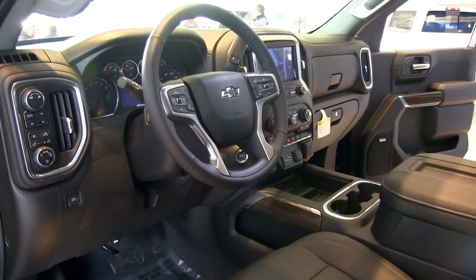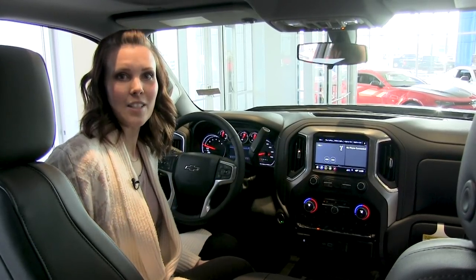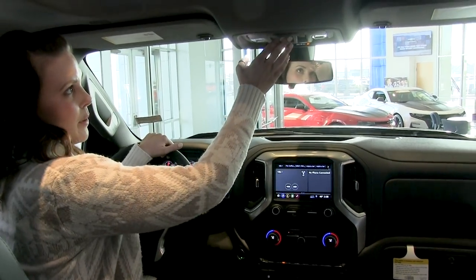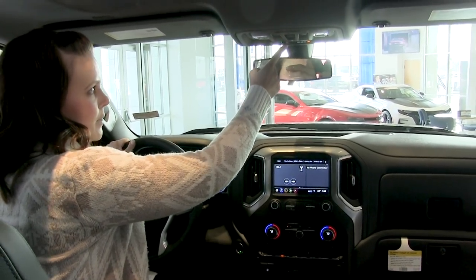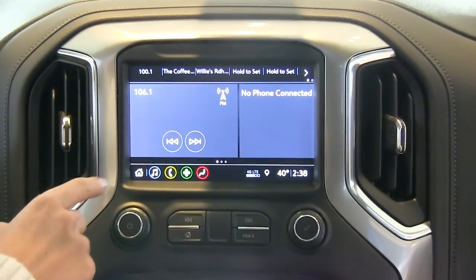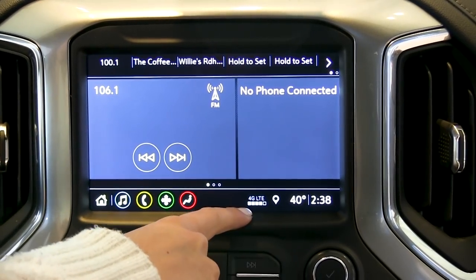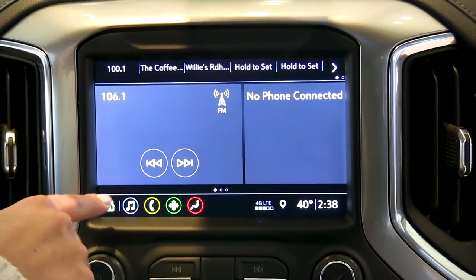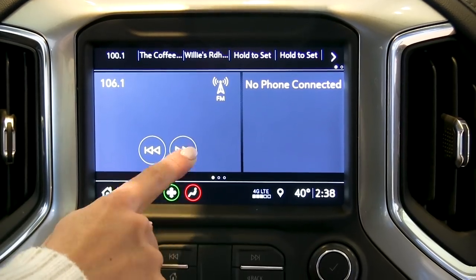Here we are inside the fully loaded 2019 Chevrolet Silverado LT Trail Boss. We've got a sunroof above, buttons to program up to three different garage doors, OnStar services, and an SOS button. In the center console, all new for 2019, is the MyLink 3 infotainment system. You can access your radio, pair your phone, and use the 4G LTE Wi-Fi hotspot if you're using this as a mobile office. Quick buttons along the bottom give you music, phone, OnStar navigation, and climate controls.